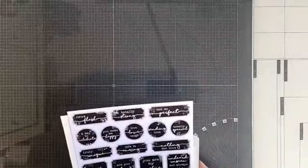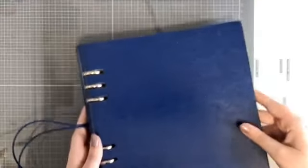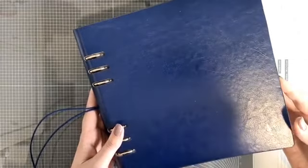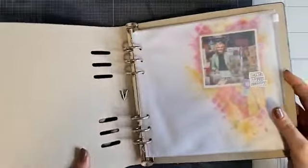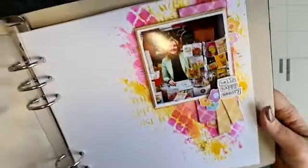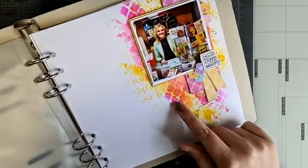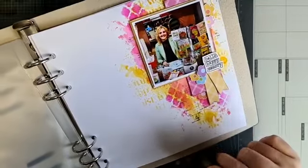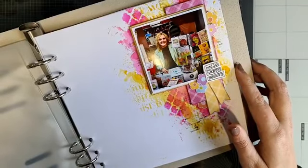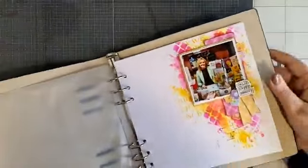Ik leg ze even aan de kant en ga eerst even mijn pagina laten zien die ik in de knutsel mee heb gemaakt. Ik weet nog niet zeker of ik er nog iets aan toe ga voegen. Dus ik heb hem gewoon even in mijn planner gedaan. Ik gebruik de planner van Studio Light, een mooie vierkante met een blauwe kaft. Dit is de pagina die ik in de knutsel mee heb gemaakt, met de goodie bag. Lekker gekliederd met inkt op de achtergrond - het script mask en het barok patroontje heb ik gebruikt. Mocht je willen weten hoe je dit maakt, dan kan je eventjes terugkijken bij de knutsel mee op het YouTube kanaal van Noor.